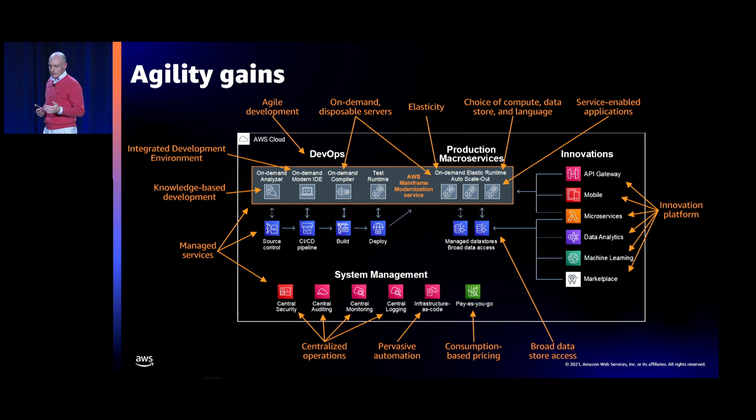This architecture provides many of the agility attributes required by mainframe workloads, applied not just to a small portion but to the entire workload moved over. Let's review some of those agility benefits. Knowledge-based development refers to the analyzer tool: when modernizing legacy applications, it can be complex to understand all dependencies and the impact of code changes. With the analyzer tool you can quickly realize the impact of changes, make decisions on where and how to modernize, accelerate the decision-making process, and build confidence.